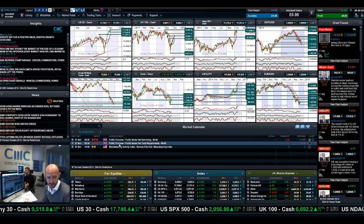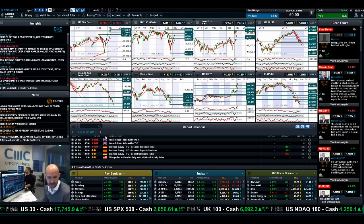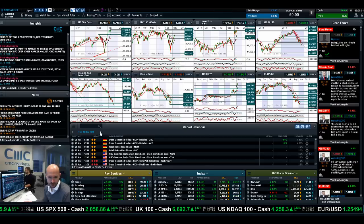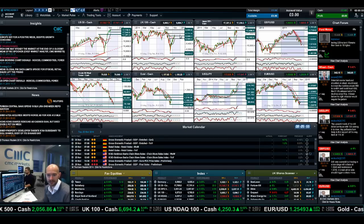There is a bit of an absence of economic data today of any consequence. We do have some UK public finances data. Moving forward to Monday, we've got some housing price data and some German data — nothing major US-wise until you get the GDP on Tuesday, so that gives you a bit of an idea of what to expect.